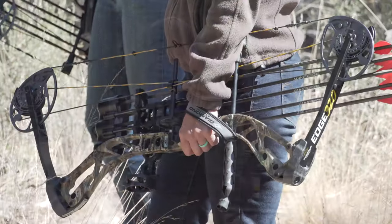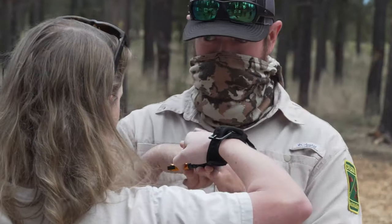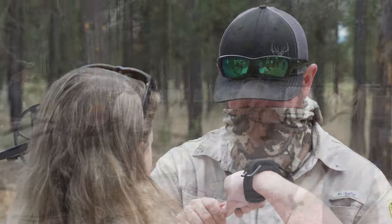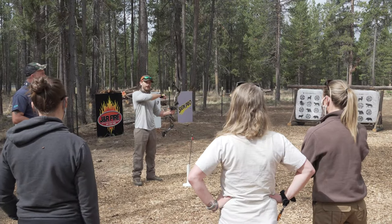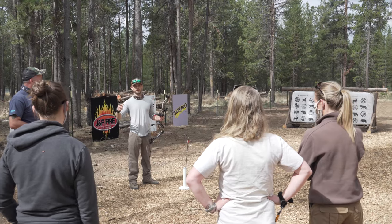Once you have that bow and understand all the parts and pieces, we go through the shot process and work on fundamentals of how to shoot properly. We'll also teach everybody how to sight in a new bow, because once you leave an archery shop, they don't really do that — you go home and figure it out on your own. So we're kind of filling that void. At the end of the day, we get into the nuances of what you'll see in the field and next steps for what to do with the bow once you get it home.